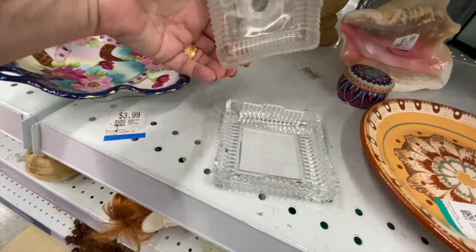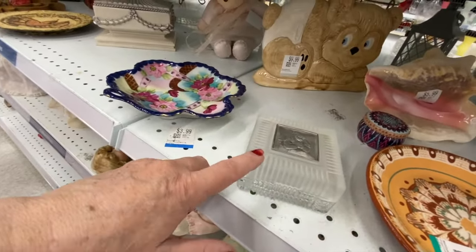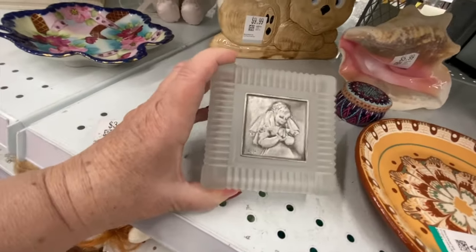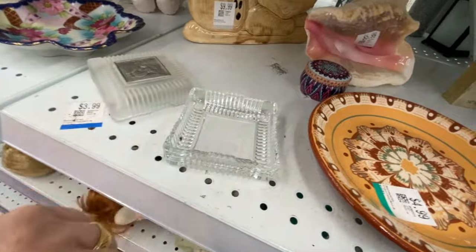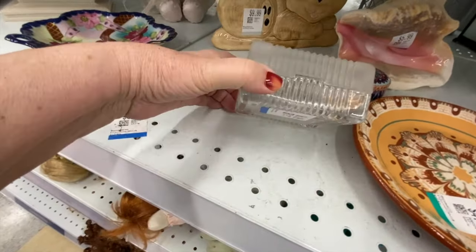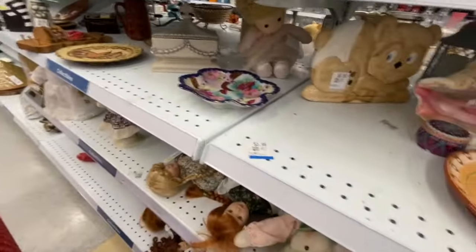First Communion — I think people are looking for First Communion items. A couple of videos back, I picked up at Mission a red velvet pewter little frame for First Communion, and it sold within two days on Etsy. This one's a little girl — it is frosted glass. Could be to put your rosary, souvenir, or some jewelry. $6.99, and it is in nice condition. I think I will consider this and put it in my cart.